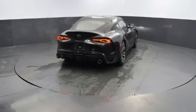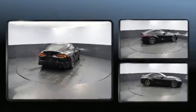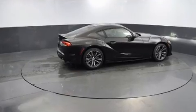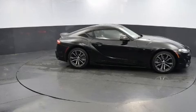Toyota made sure to keep road handling and sportiness at the top of its priority list. It features an automatic transmission, rear-wheel drive, and a two-liter four-cylinder engine. A turbocharger is also included as an economical means of increasing performance.